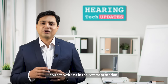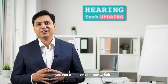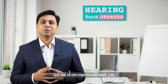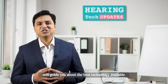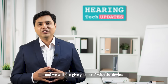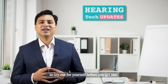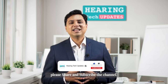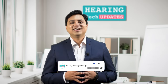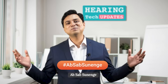If you would like to try out an invisible technology, do reach out to us. You can write to us in the comment section, call us, or visit our website, and one of our experts will meet you and guide you about the best technology available. We will also give you a trial with the device — try out for yourself before you get one. If you like the video, please share and subscribe to the channel. Thank you for watching Hearing Tech Updates.